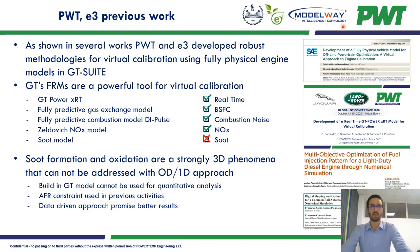The fast-running models developed in GT-Suite are a powerful tool for virtual calibration, as they can run in real-time using the GT-Power XRT solver and can accurately estimate brake specific fuel consumption and combustion noise, thanks to fully predictive gas exchange models and fully predictive combustion models like the iPADS. This can also work in combination with the Zeldovich model to accurately estimate NOx.